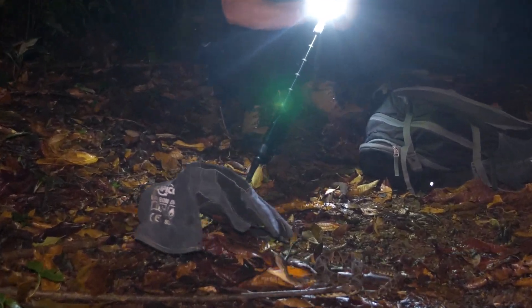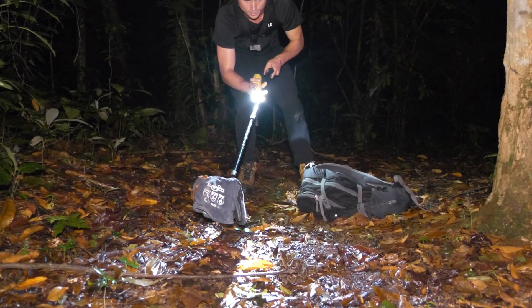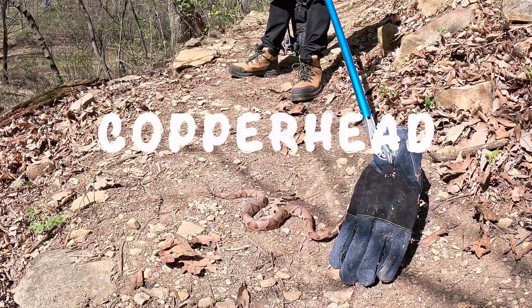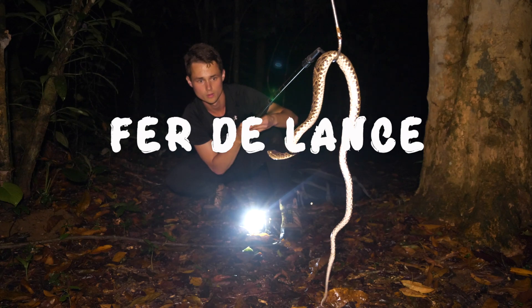Today we're seeing what a venomous snake bite does to a real human hand, and the results just might shock you. This summer I put these bite-proof gloves through different tests against venomous snakes — once against the Copperhead and once against Latin America's most deadly, the Fer de Lance.